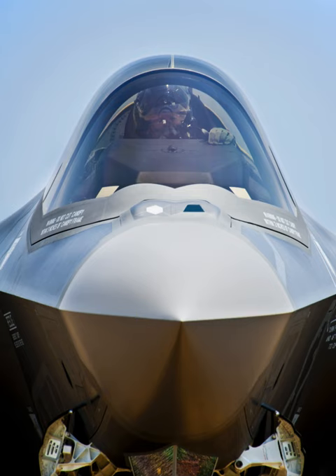The AN/AAQ-37 DAS is designed and produced by Northrop Grumman Electronic Systems. The current sensors used in the system may have insufficient night acuity for pilots used to flying with night vision goggles, and are therefore augmented by an embedded NVG camera in the helmet.